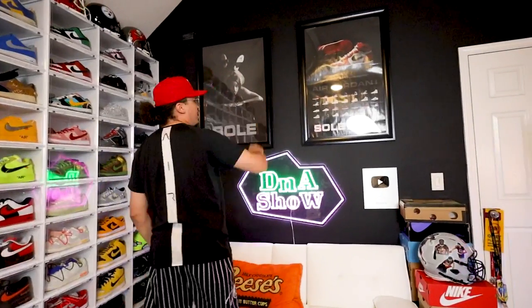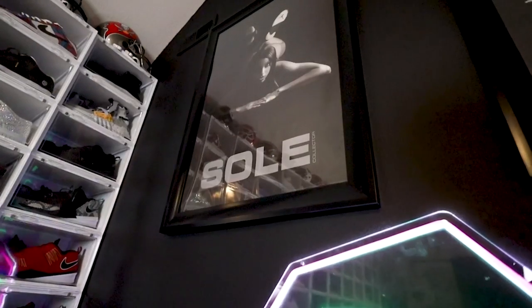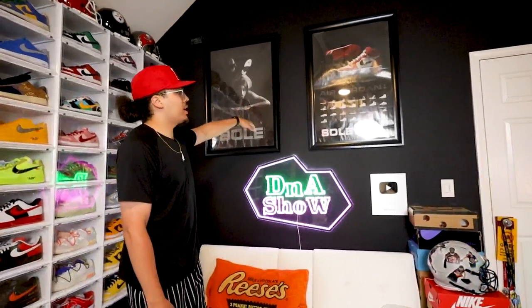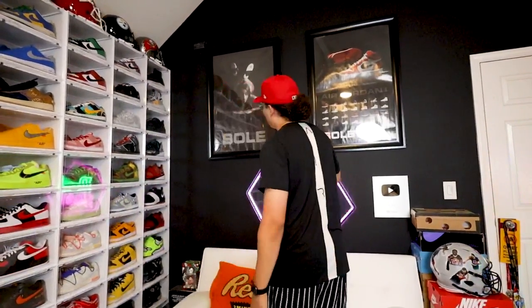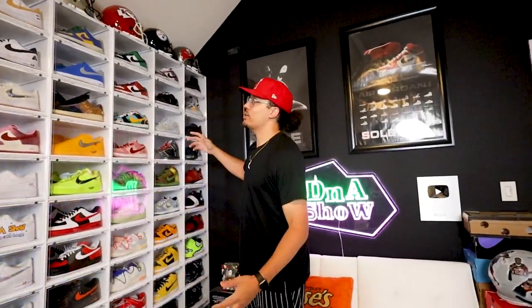Up here — Soul Collector posters. Any OG heads who've been collecting for 15 or 20 years remember these posters. These are the nostalgic times with Soul Collector — iconic moments through all the images from that era. I've had these posters for many years and decided to keep them. Now they finally have somewhere to be displayed.